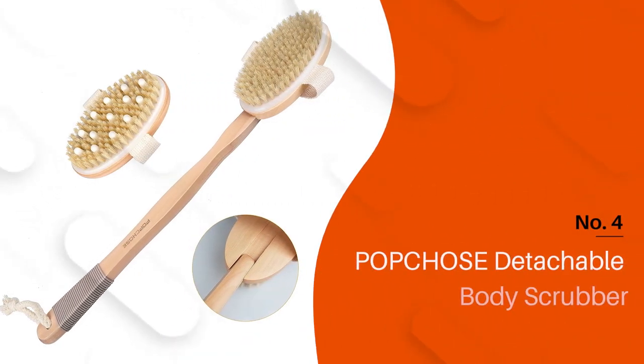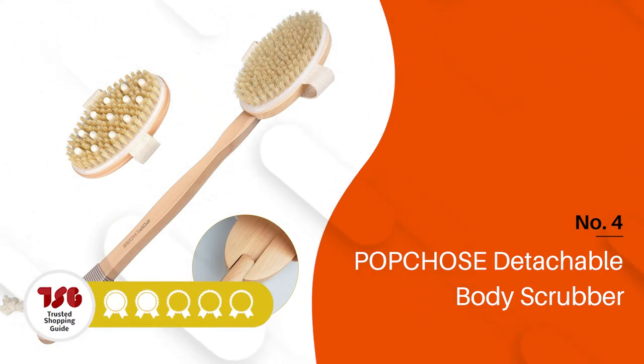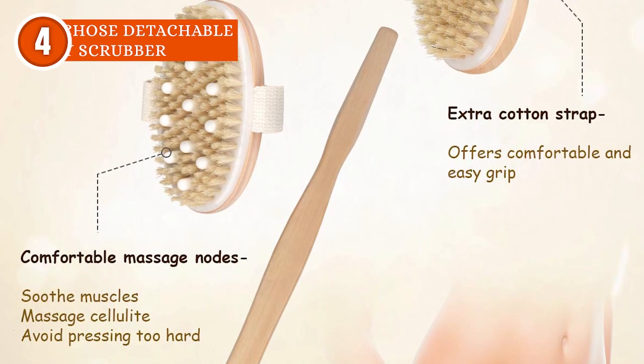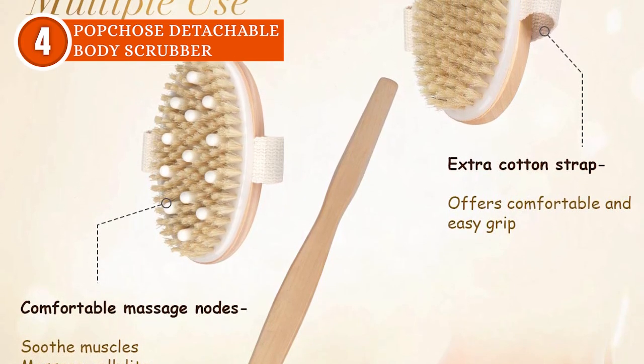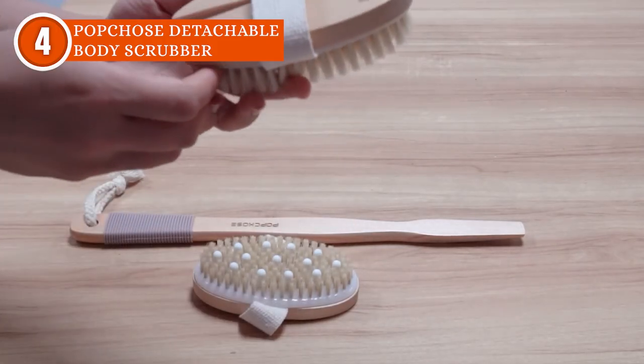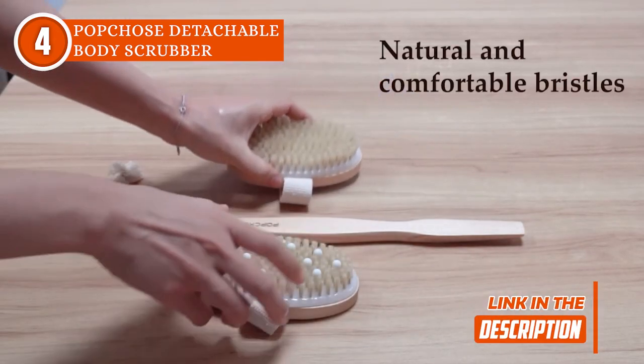The fourth back scrubber on our list is Pupcho's Detachable Body Scrubber, which TrustedShoppingGuide.com has awarded a 4-star rating. This set brings you not one but two brush heads in a single package. The full bristle head is your ultimate cleansing option, while the cylindrical gel massage head takes you on a chill-inducing spa experience — two brushes, double the fun.